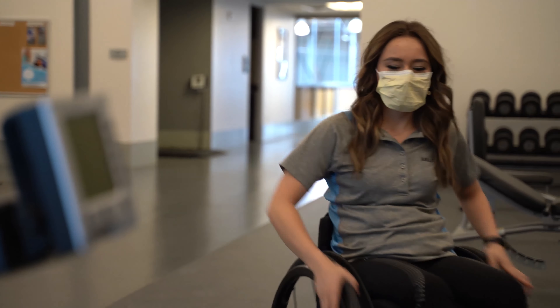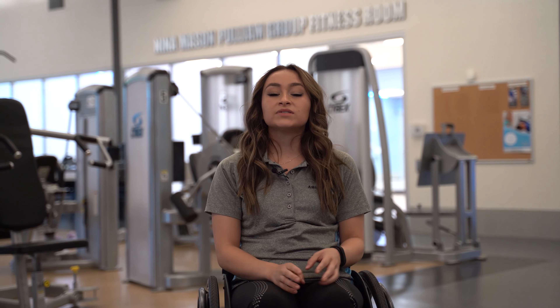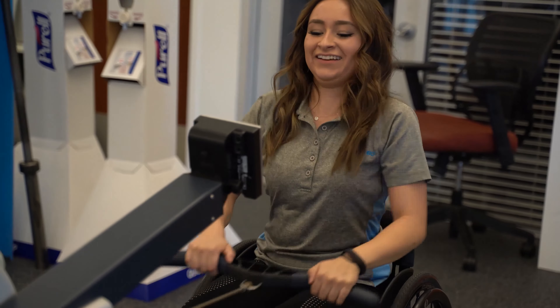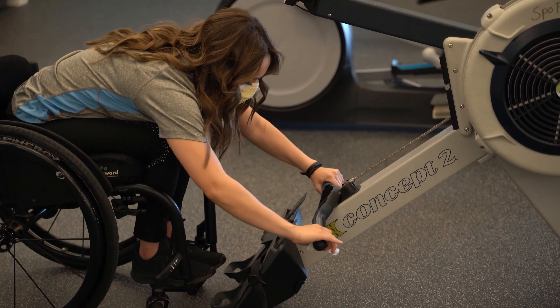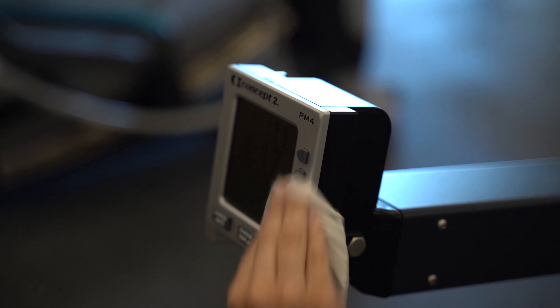In the common areas, we ask that you wear a mask. This includes the hallways, the bathrooms, the elevators, and the staircase. You're allowed to remove your mask while you're working out. We also ask that you respect the distance of six feet from our staff and other members here at the facility. Gym wipes and cleaning supplies will be provided. Please clean your equipment before and after use.